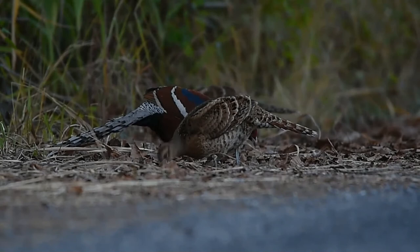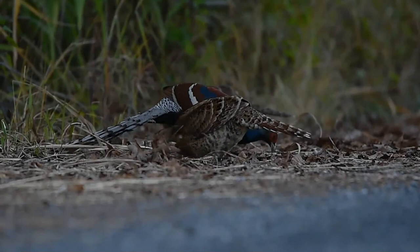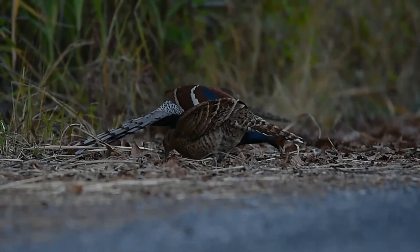The male has a long grayish-white, barred black and brown tail. The female is a chestnut-brown bird with whitish throat, buff-color belly and white-tipped tail.